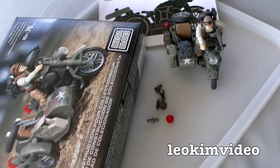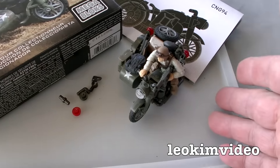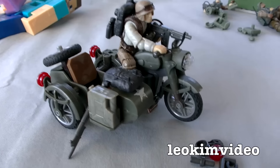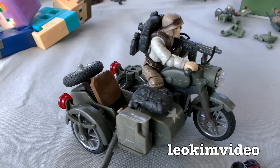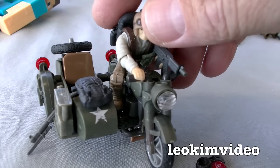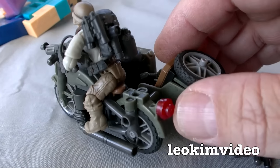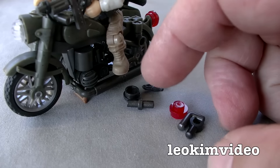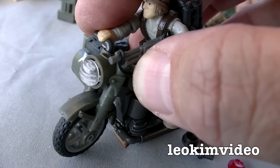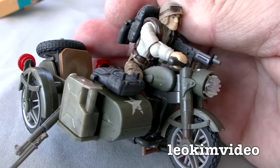The last set we will take a look at in this Epic Mega Bloks review is the Sidecar Pursuit — and this is also a stunner. This is a beautiful sidecar and motorbike. It's got all the beautiful, glorious details that we've seen in the other Mega Bloks Call of Duty figure sets — it just screams, I want to play. I built this one up and I'm actually very, very impressed with how it looks as a finished product.